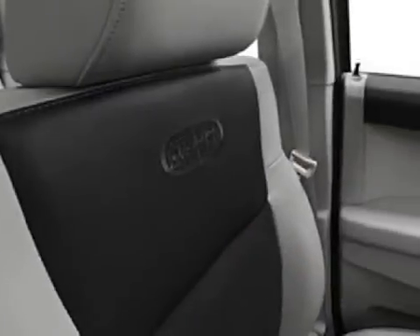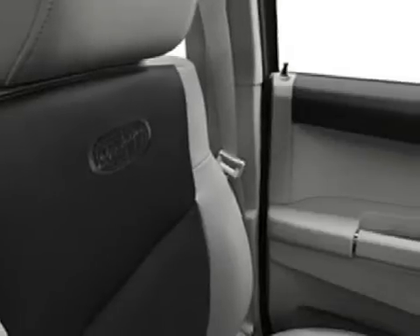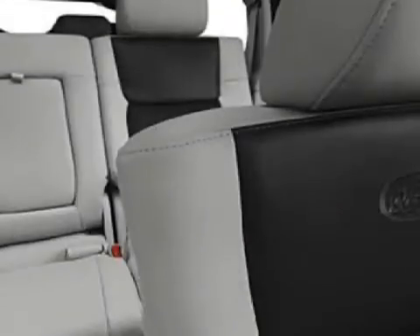Its electronic features include satellite radio, an MP3 player, and a trip computer.